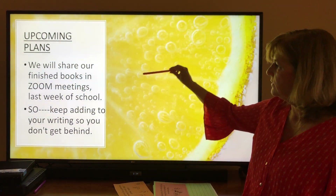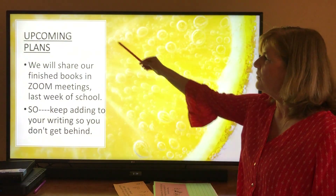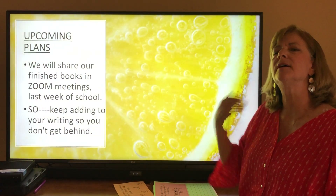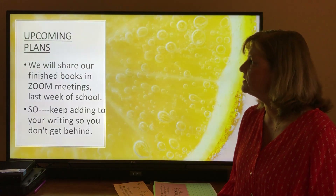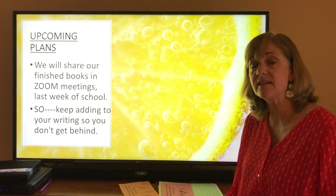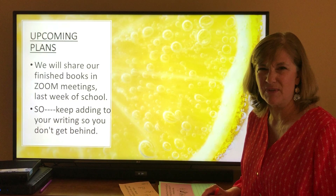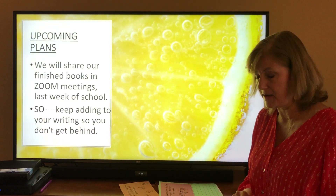So I have an orange pointer to kind of match my shirt today. Upcoming plans — just to make sure everybody knows — we will share our finished expert books in our Zoom meetings that last week of school. So keep adding to your writing so you don't get behind. Little at a time.